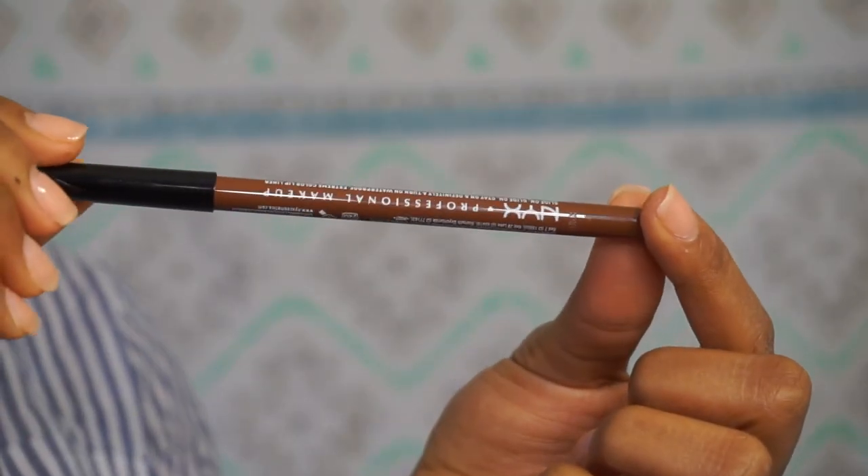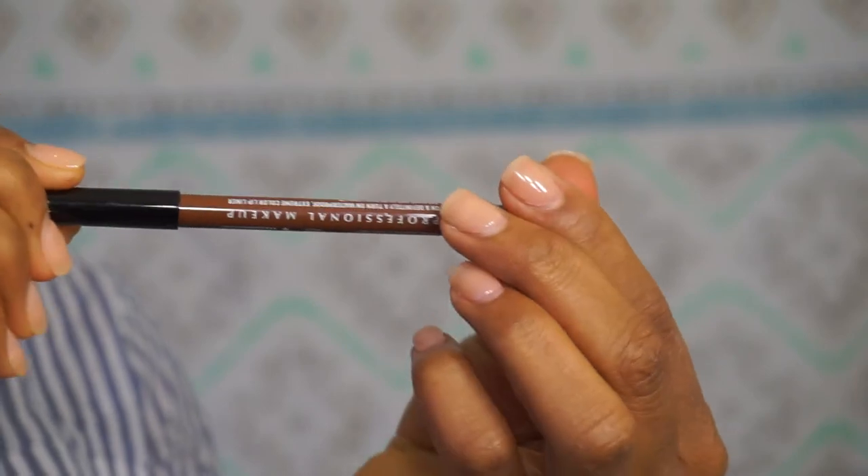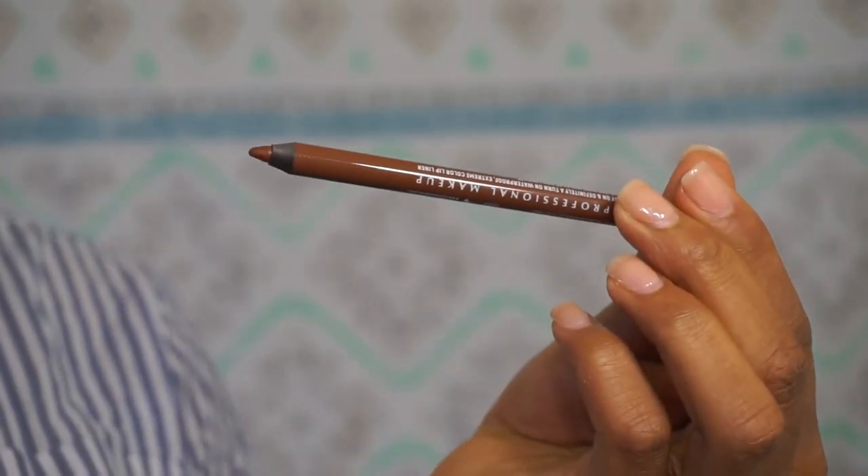Next, I got a lip liner. This is actually NYX Professional Makeup, and it's in the shade Urban Cafe. I got a lip liner because I use a lot of neutral colors or pink — a lot of matte lipsticks. Miss Jackie Aina taught us that we need to use a lip liner and that it will help with the transition of the colors. So that's what I did, Miss Jackie. This lip pencil was $7.99.